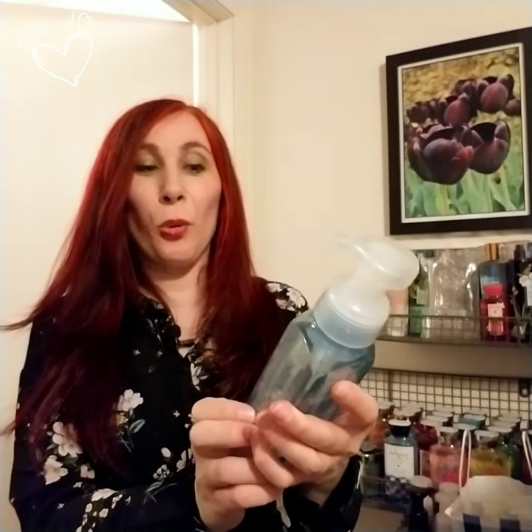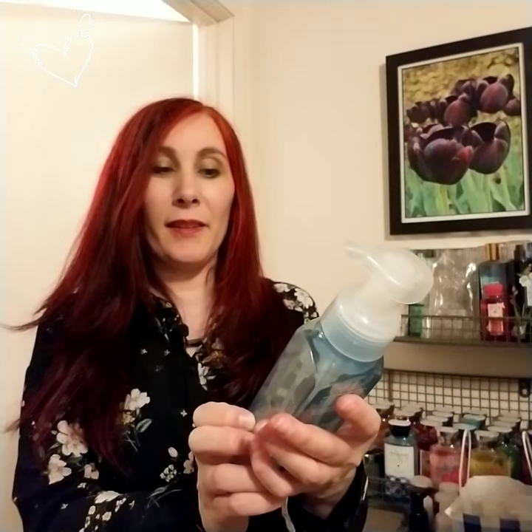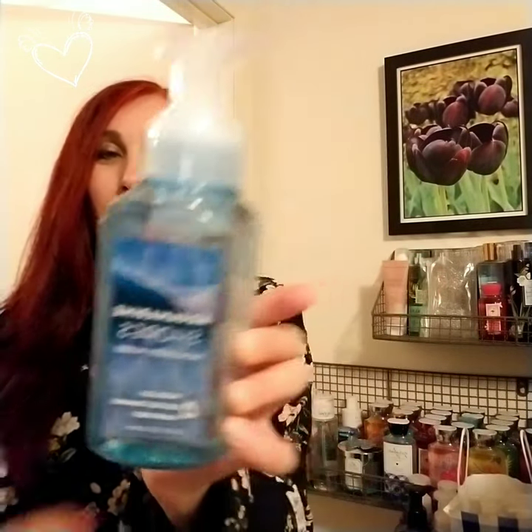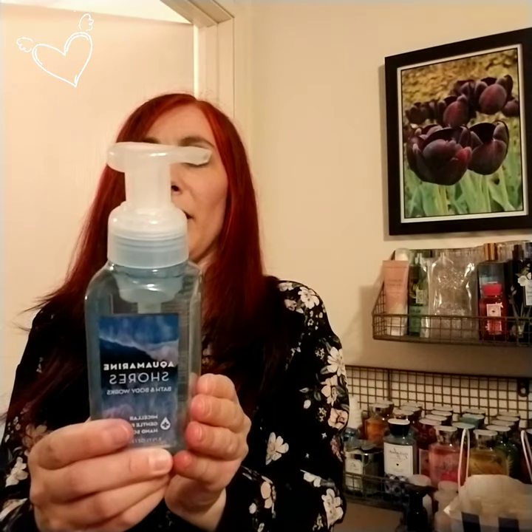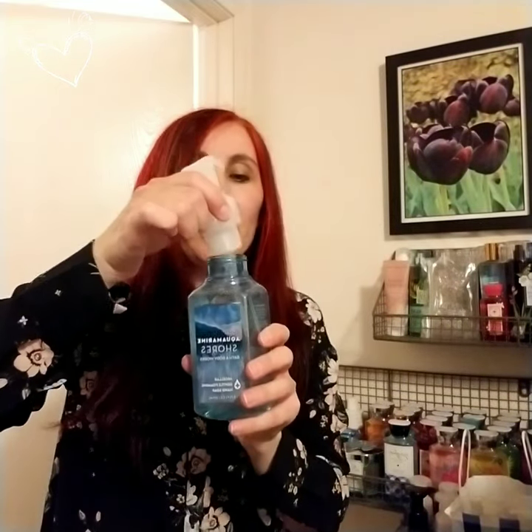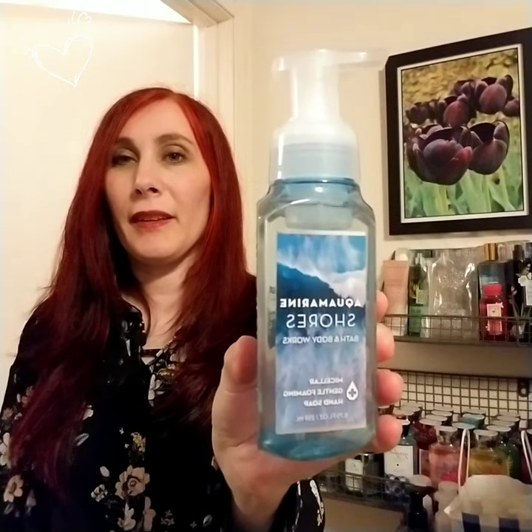Next is Aquamarine Shores from Bath & Body Works — this has the micellar gentle foaming hand soap. I love all these labels. It says sea spray, fresh spearmint, and freesia. Surprisingly, that has more of a clean but floral scent — I can smell that. I'll be very excited to use it.